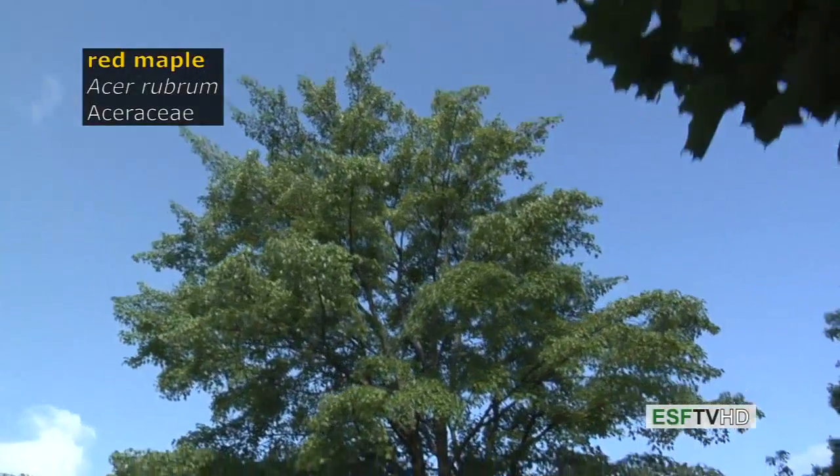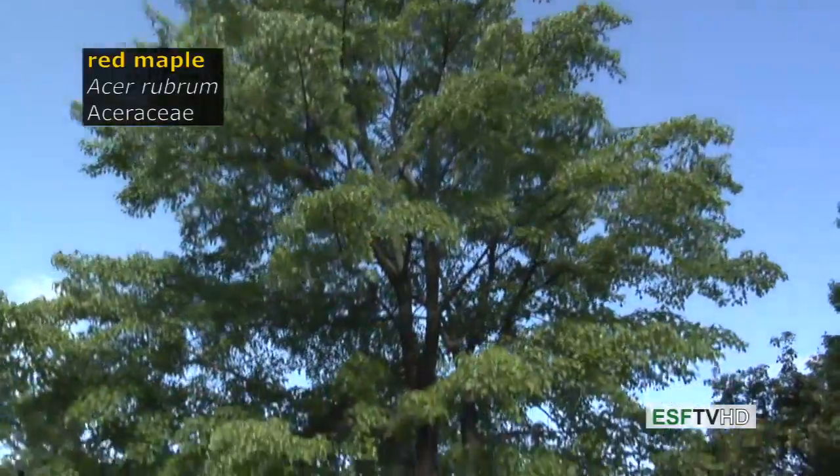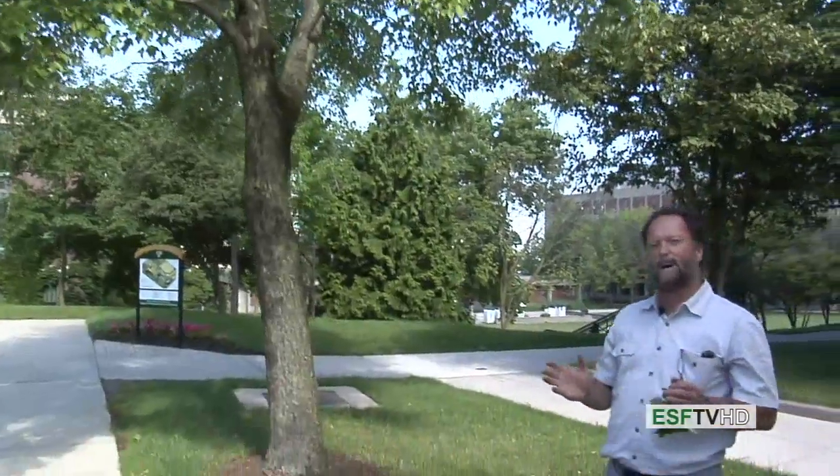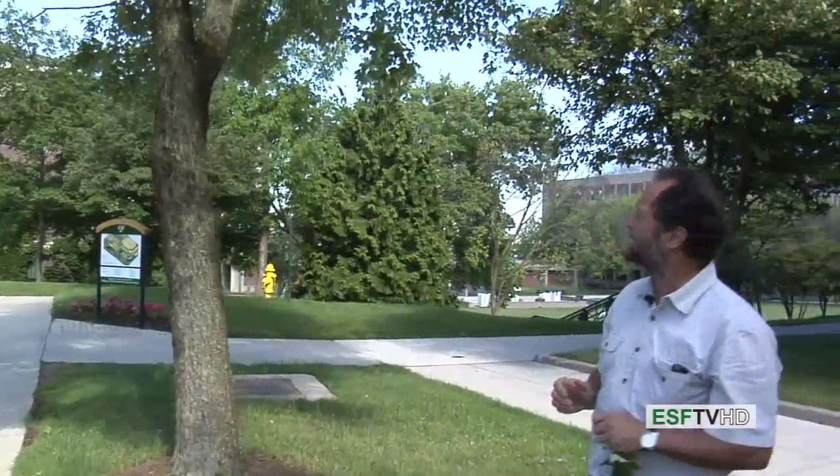Red maple, Acer rubrum in the Aceraceae. A very nice ornamental for the landscape and one of the most common trees in eastern North America.